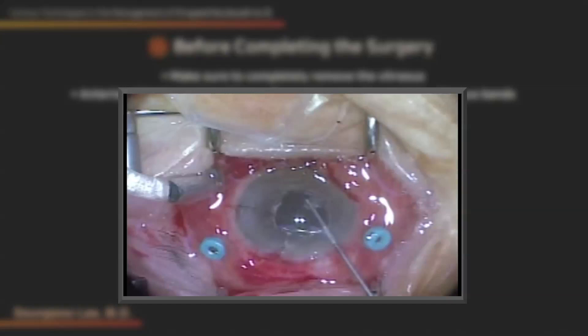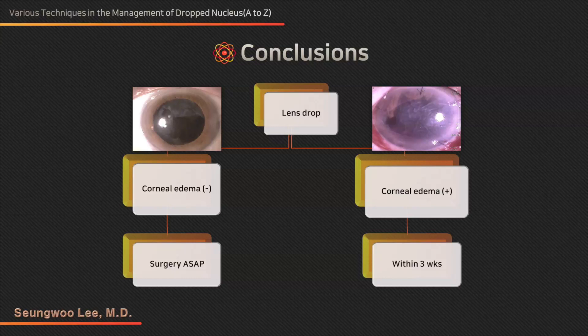In case of a FACIA or total nuclear drop, floating to the anterior chamber is preferred. However, when there is severe corneal edema, it is not so easy. Also, when IOL is already in the sulcus or when several large nuclear fragments are dropped, Fragmatome or intravitreal phacoemulsification is the better choice.